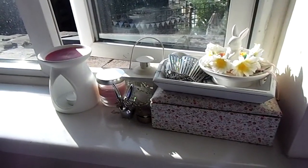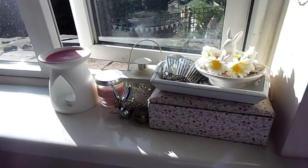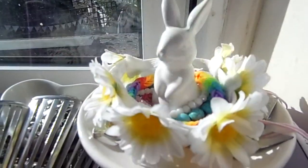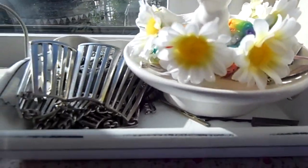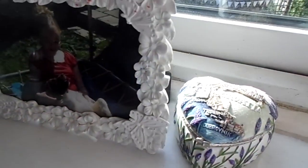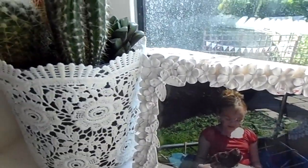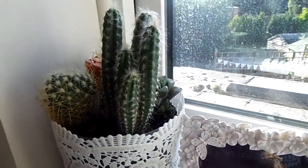On my windowsill is where I keep all of my jewellery and obviously you can see there are some candles there too. I have this little bunny ring holder but it holds bracelets, and then I have another bunny ring holder. There's a photo of me and one of our dogs who passed away, and my little cacti garden which I love — they're from Ikea.